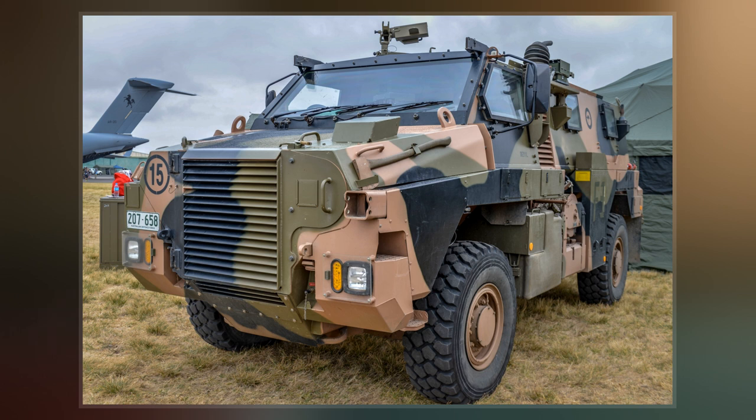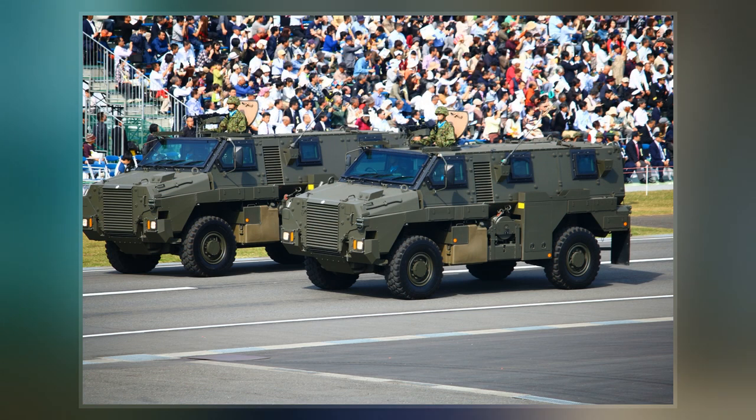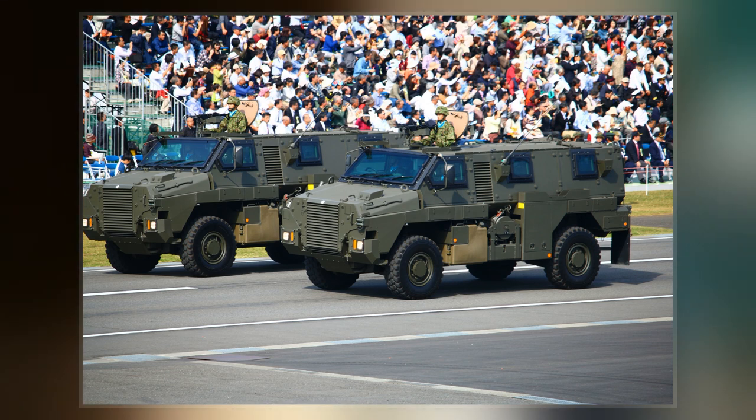The Bushmaster is currently in service with the Australian Army, Royal Australian Air Force, Royal Netherlands Army, British Army, Japan Ground Self-Defense Force, Indonesian Army, Fiji Infantry Regiment, Jamaica Defence Force, and the New Zealand Army.